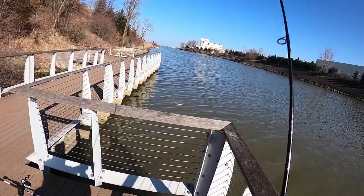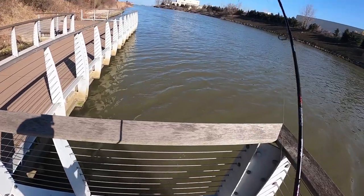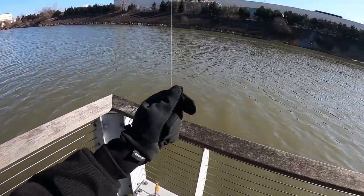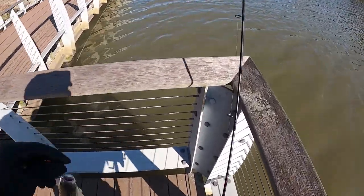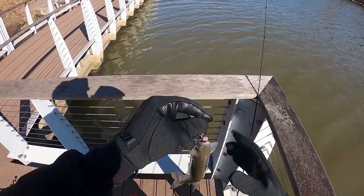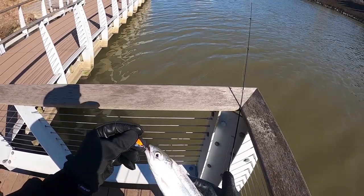We got a fish on guys, we got a fish on! Fantastic, check this out — boom! Look at this, first coho of the year. Hope you guys can see this here, there she is. Beautiful little fish, man. Wow.